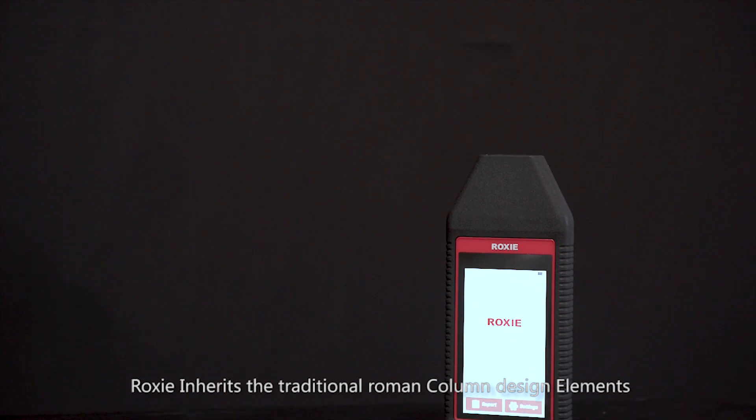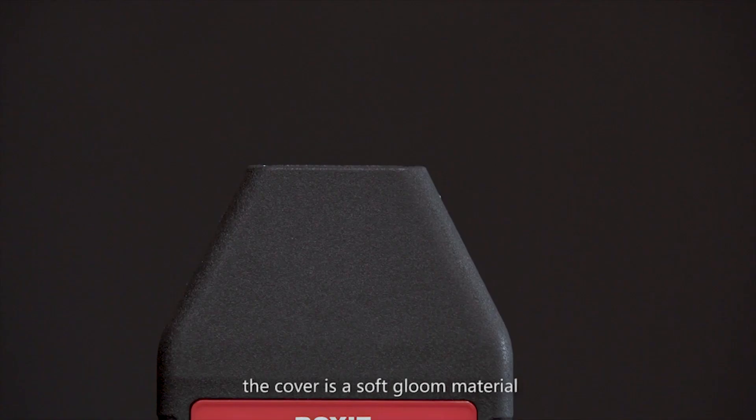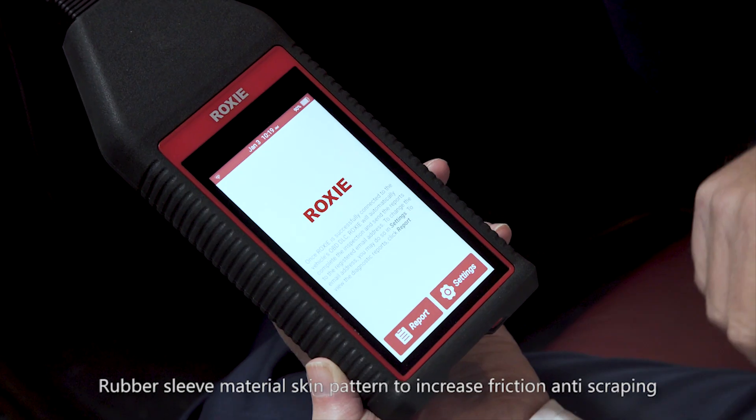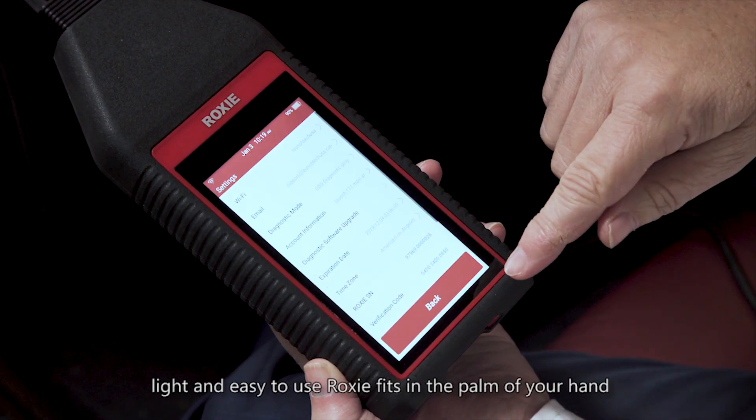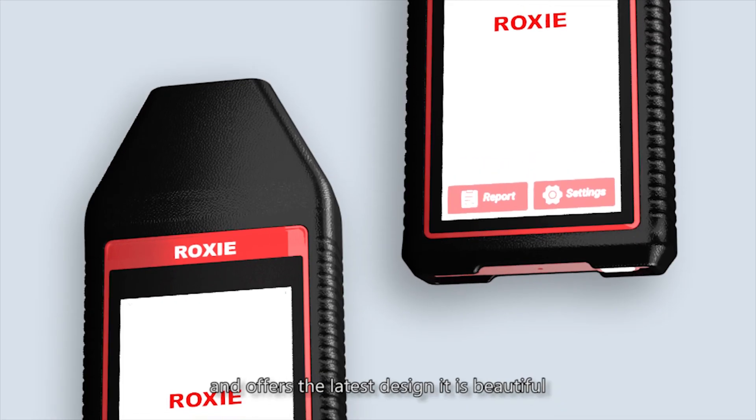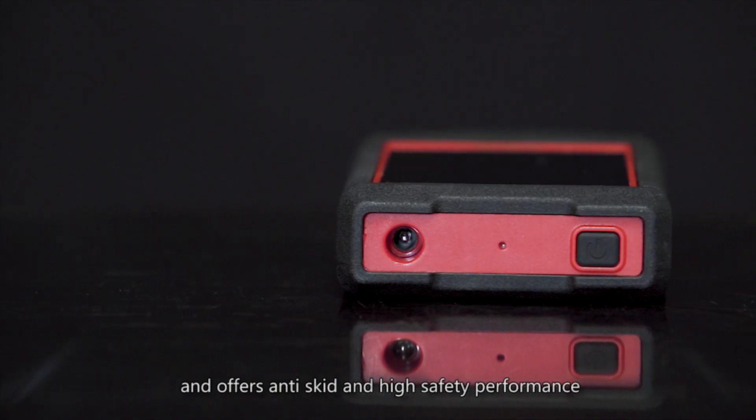Roxy inherits traditional Roman column design elements. The cover is a soft glue material with a rubber sleeve skin pattern to increase friction and anti-scraping. Light and easy to use, Roxy fits in the palm of your hand and offers a beautiful, comfortable design with anti-skid and high safety performance.